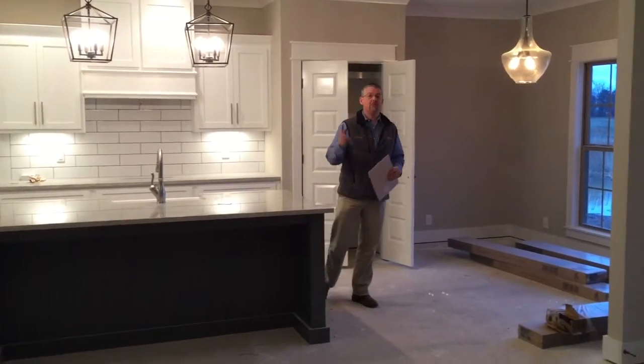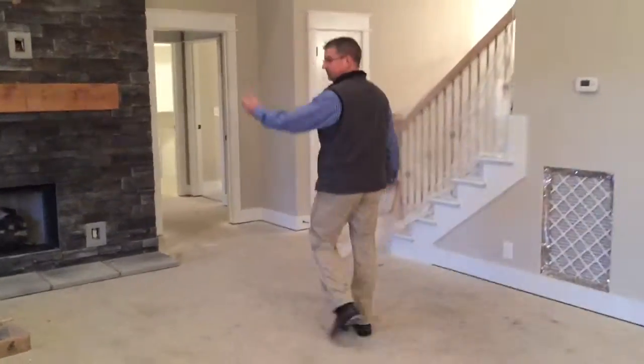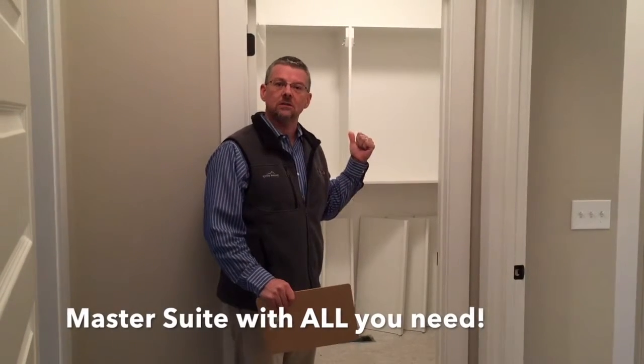Now we're going to go take a look at the master bedroom. You've got to check out this master suite. Right behind me is the walk-in closet — plenty of room for all your clothing needs. To the left is the master bath and to the right is the master bedroom itself. Right now you have to check out this bathroom.